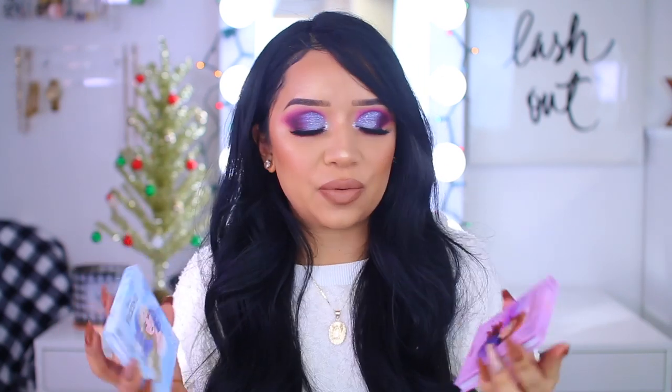Hey guys, welcome back to Makeup Monday! Today's video, as you can see by the title, is a pretty colorful look. I wanted to sit down and play with these palettes that I ordered from ColorPop. I know that ColorPop comes out with things like every Friday — I am very well aware of that — but when I saw these two palettes, there was just something about them that drew me in.